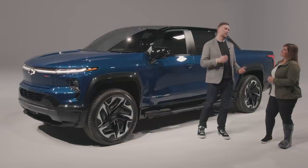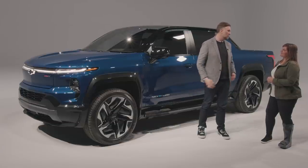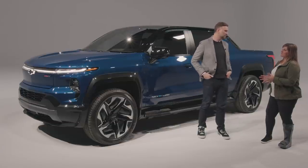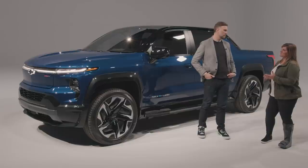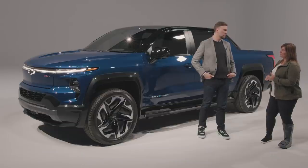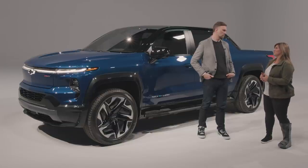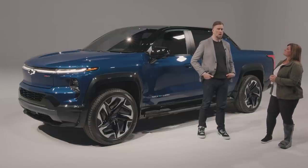Of course, it is a truck, so it needs to tow and haul. The Silverado EV offers up to 10,000 pounds of towing capability, and future models will offer up to 20,000 pounds of towing capability. With rear steer in the chassis, there are going to be some really great trailering dynamics that come along with that towing capability.